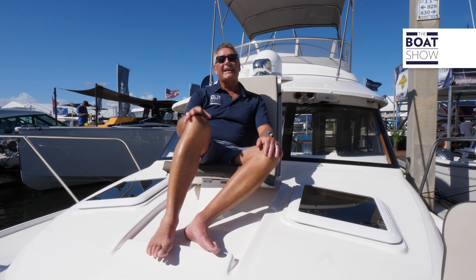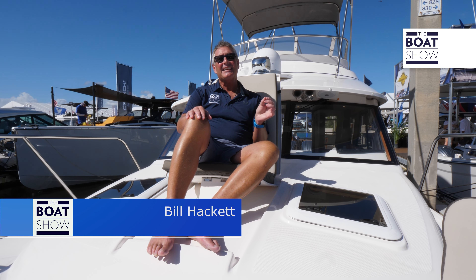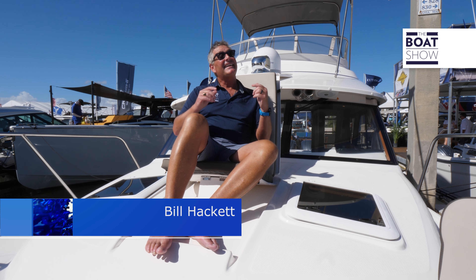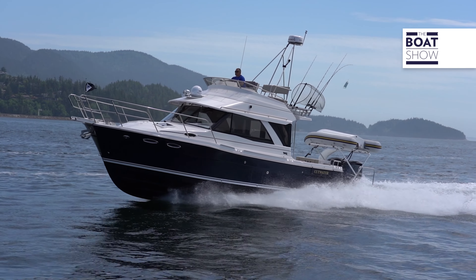Welcome to the Boat Show. I'm Bill Hackett and today we're lucky enough to be at Cutwater and we're checking out the C32CB — that's the Cutwater 32 Command Bridge. A brand new boat, so much going on.